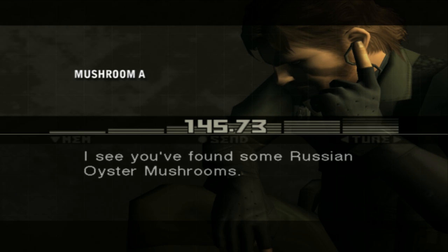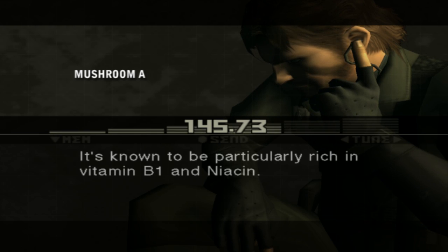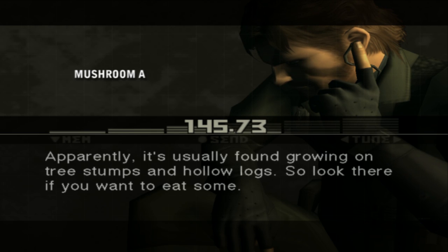I see you found some Russian oyster mushrooms. The Russian oyster mushroom is an edible variety that belongs to the Shimeji family. It's known to be particularly rich in vitamin B1 and niacin. It's usually found growing on tree stumps and hollow logs, so look there if you want to eat some.